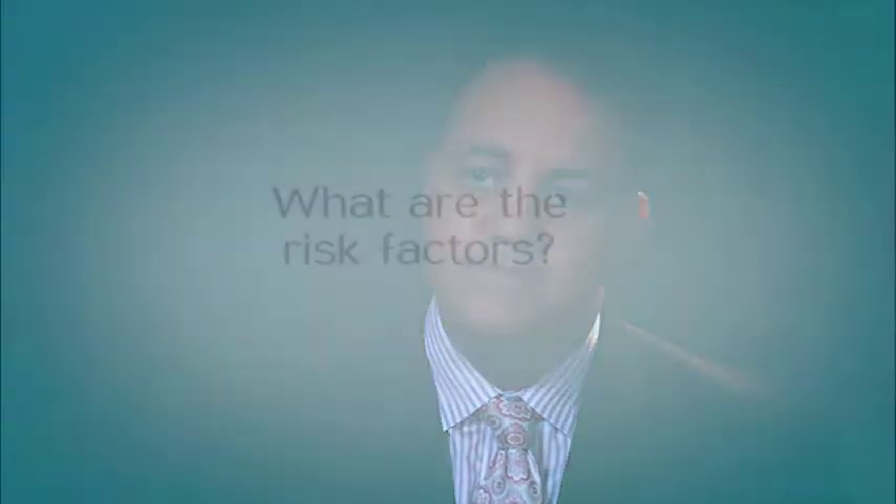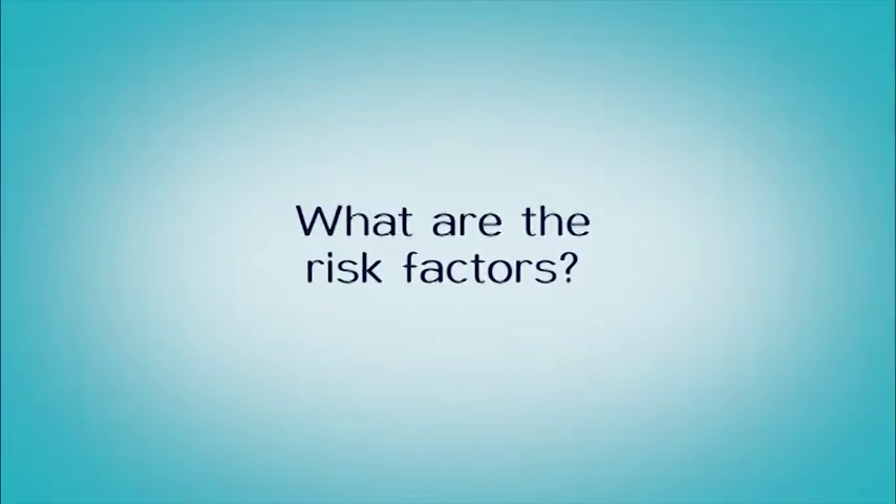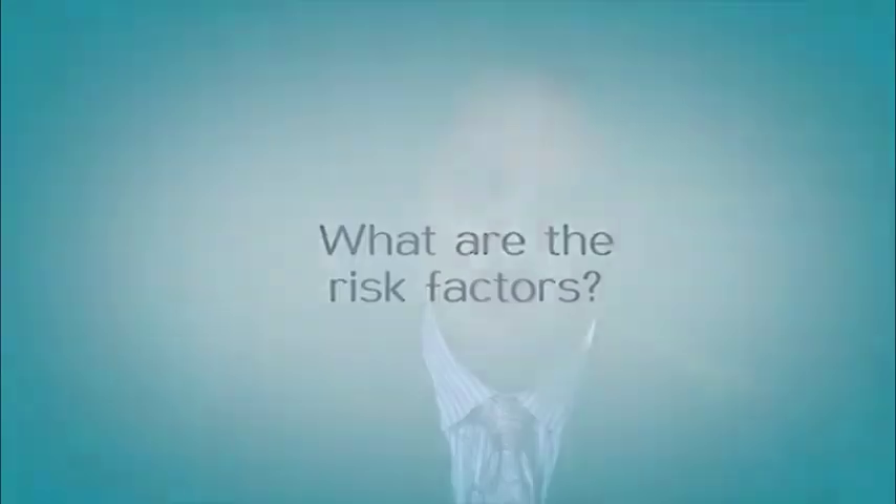An aortic aneurysm is a ballooning out of the aorta. The aorta is the main artery in the body that starts at the heart and goes all the way down the body out into the legs, giving branches to all of the organs. You can get a ballooning out of a section of the aorta, like a water balloon, and if it gets big enough it can burst, rupture, and you can die from a ruptured aneurysm.